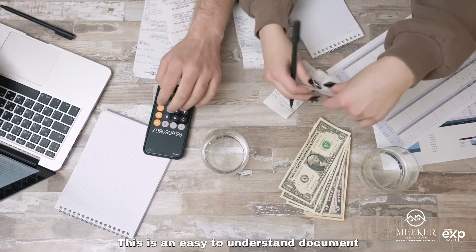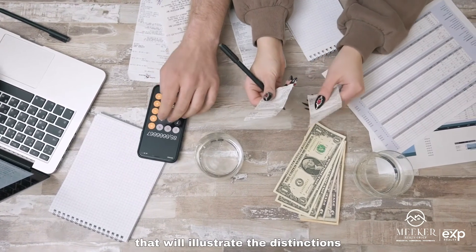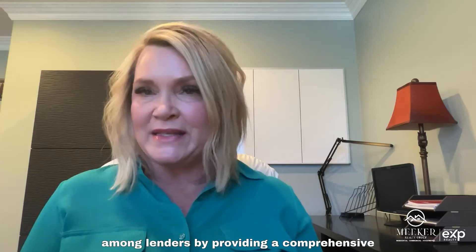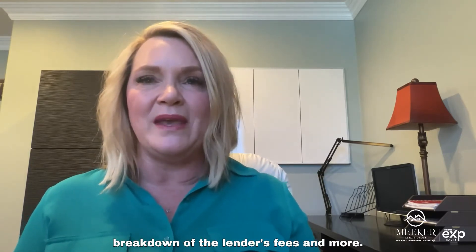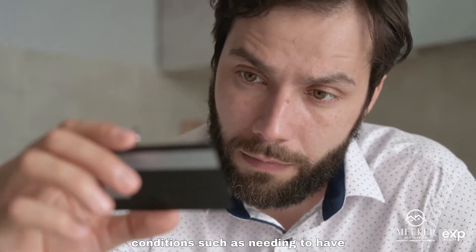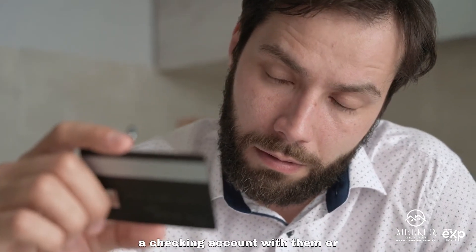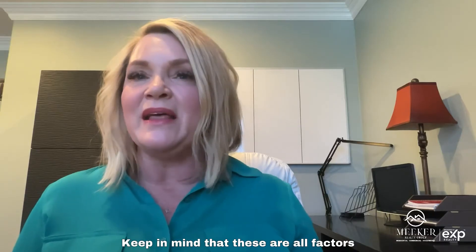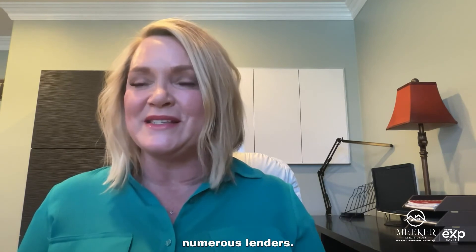A good-faith estimate is an easy-to-understand document that will illustrate the distinctions among lenders by providing a comprehensive breakdown of the lender's fees and more. Keep in mind that some lenders have conditions such as needing to have a checking account with them or a certain credit score minimum. These are all factors to consider while comparing numerous lenders.